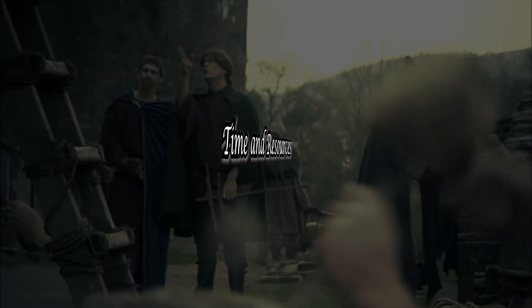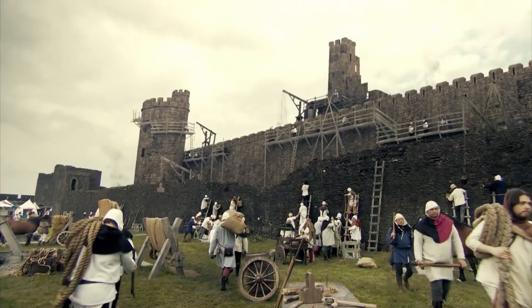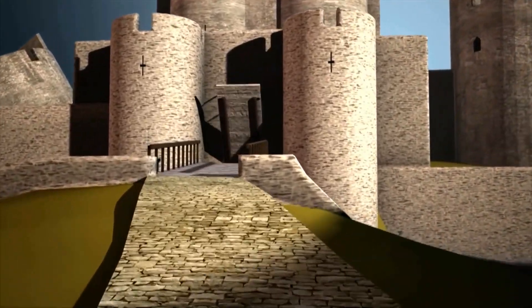Building a castle wasn't a sprint, but a marathon. Construction could take years, even decades, and consumed vast resources. The cost was astronomical — a true display of a lord's wealth and power.